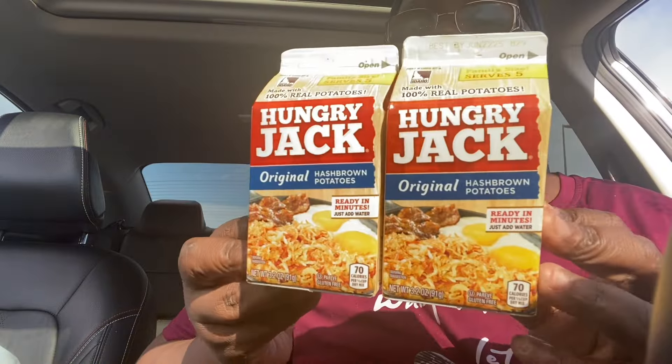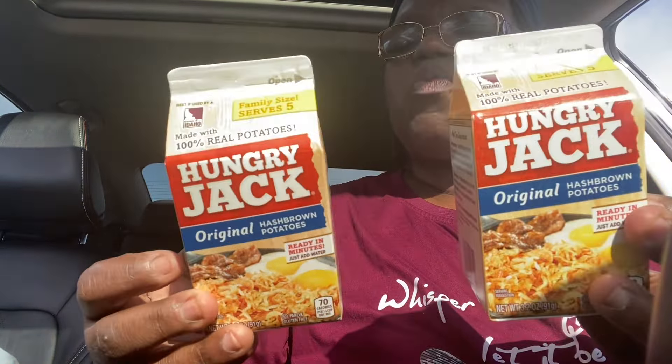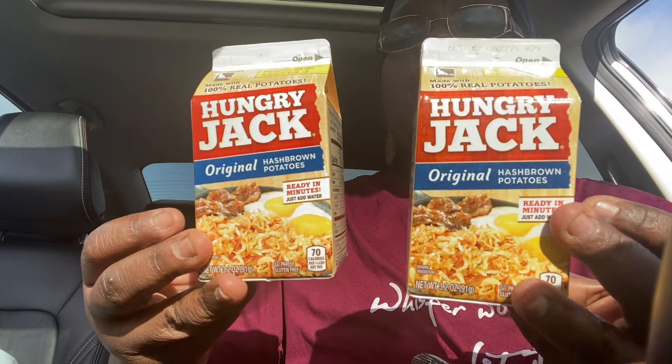I did pick up two of the Hungry Jack potatoes. I love these. These are great to have in the pantry for a quick breakfast. All you have to do is add water to the line, let it sit for a few minutes, and then you can go ahead and fry them up as you like. These are great to have, so I only picked up two.